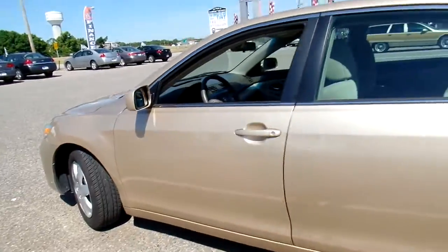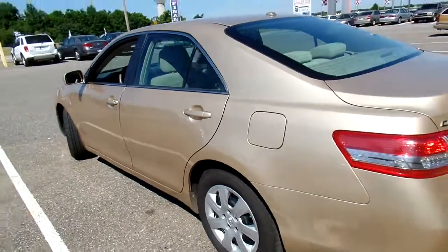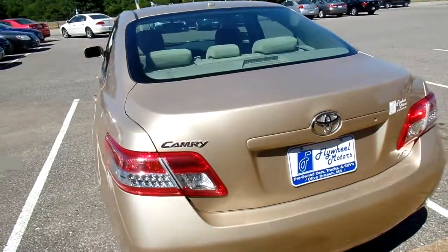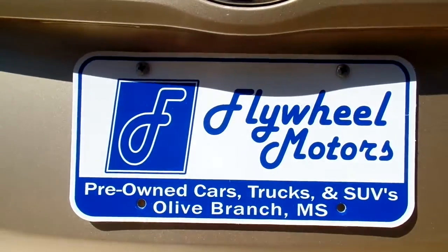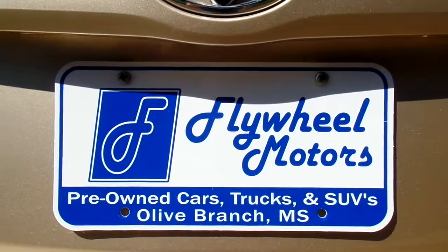If you'd like to look at pictures of this vehicle or to inquire about our in-house funding program, you can visit our website at flywheelmotors.com. You can also call us at 662-420-7682. Thanks everyone for watching. We'll see you next time.